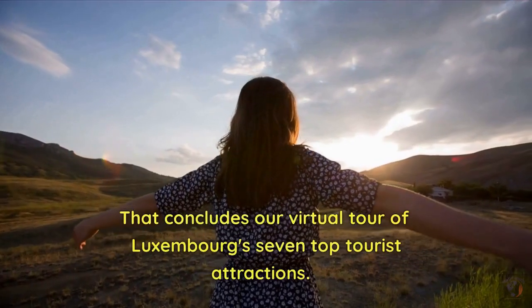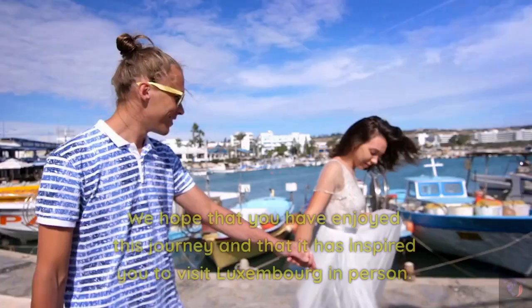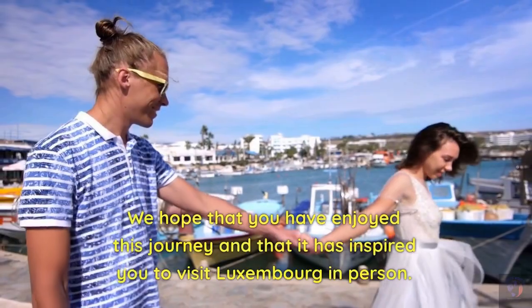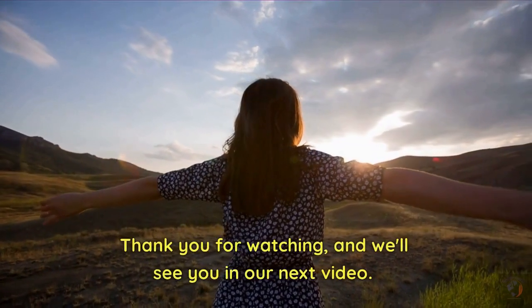That concludes our virtual tour of Luxembourg's seven top tourist attractions. We hope that you have enjoyed this journey and that it has inspired you to visit Luxembourg in person. Thank you for watching and we'll see you in our next video.